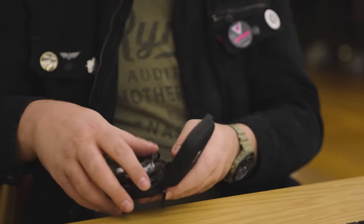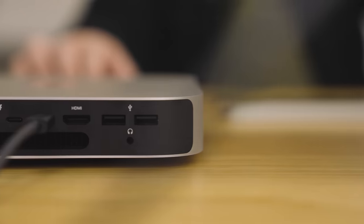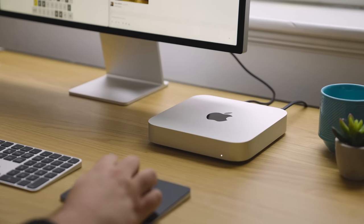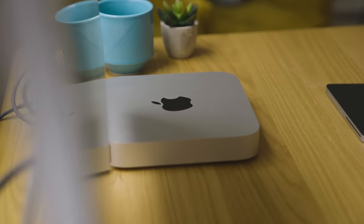It can get pricey in a hurry though — the model we tested costs $1,800. And the Mini still has design issues I don't love: all the ports are on the back, so you have to reach around just to plug in headphones or a USB drive. There's also no SD card reader, unlike the MacBook Pros and Mac Studio. But the Mac Mini is all about versatility — it can be as modest or as mighty as you want based on the specs you choose. If you want a casual Mac for everyday computing, the M2 chip is more than enough, but if your job demands more power, go M2 Pro. The Mac Mini fills the slot between the iMac and the Mac Studio very nicely.